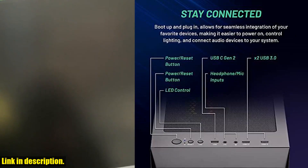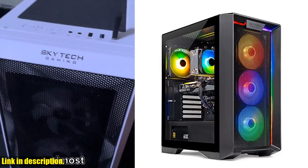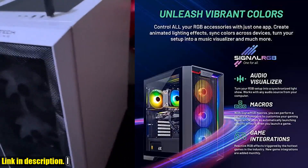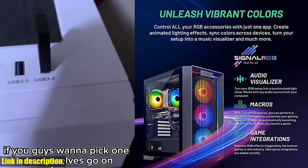With an Intel Core i5-13400F 2.5GHz processor, NVIDIA RTX 4060 graphics card, and 16GB DDR4 RAM, this PC is a powerhouse.